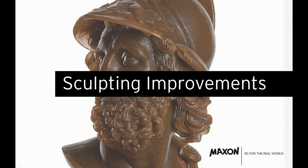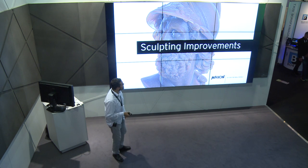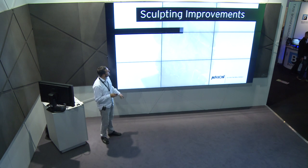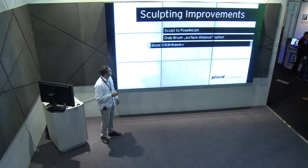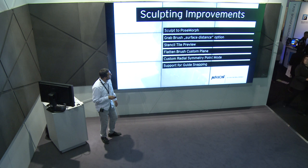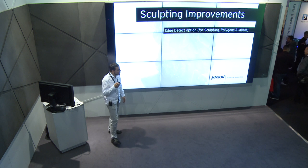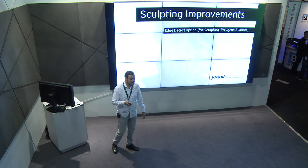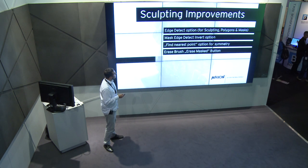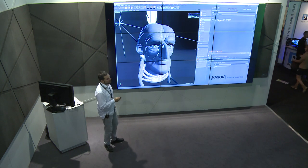Sculpting improvements: with every release we improve sculpting, and there are so many changes I cannot show every single one. I'll go quickly through the bullet points and play the video to explain what I think are the most important features.